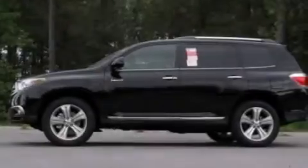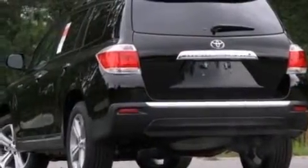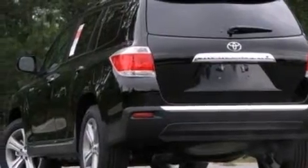Its top features include a navigation system, a rear view camera, keyless ignition, a sunroof, heated seats, and commercial-free satellite radio.